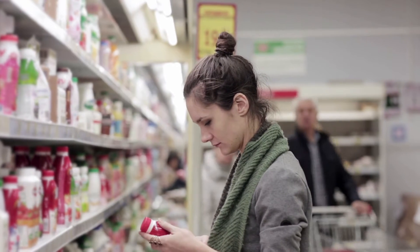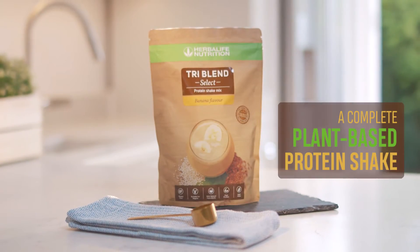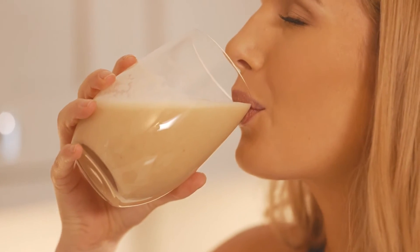Up until now, this meant you'd have to compromise on nutrition. Meet TriBlend Select, a complete plant-based protein shake that uses carefully sourced natural vegan ingredients to deliver optimal nutrition and delicious flavors.